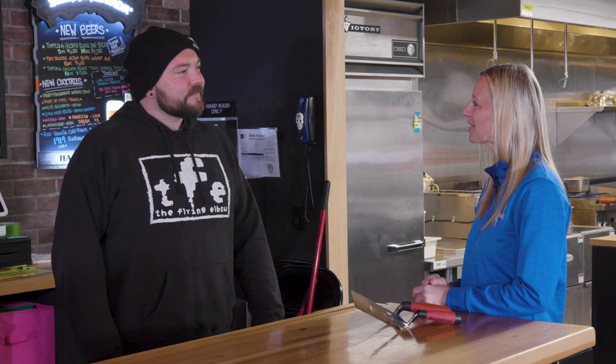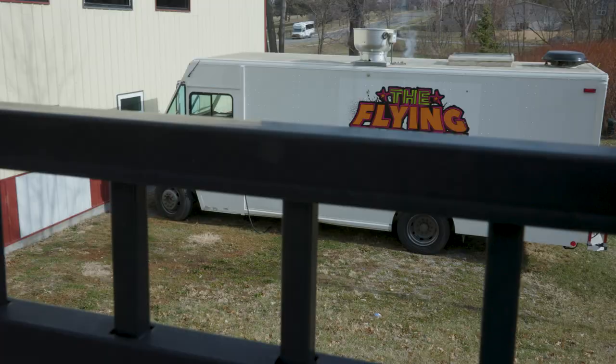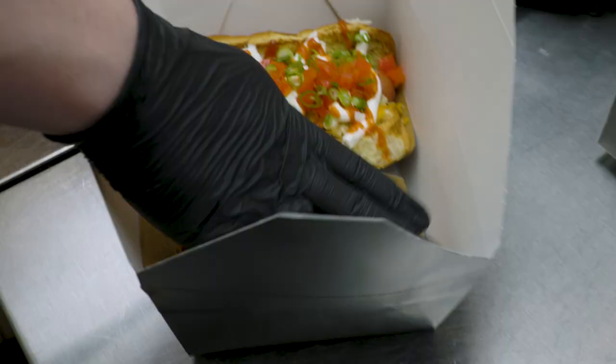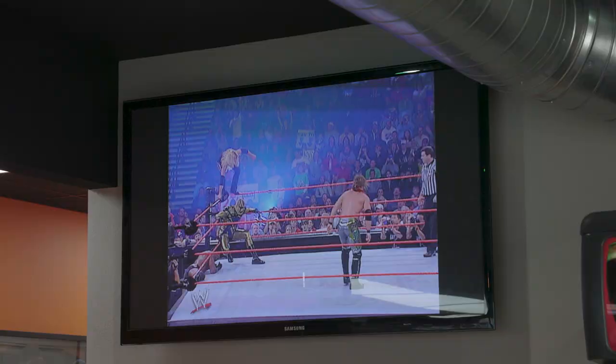Can you tell us a little bit about the Flying Elbow and your cuisine here? I started the business about five or six years ago out of a food truck, and we started with gourmet hot dogs with unique toppings, themed after 80s and 90s pro wrestling.